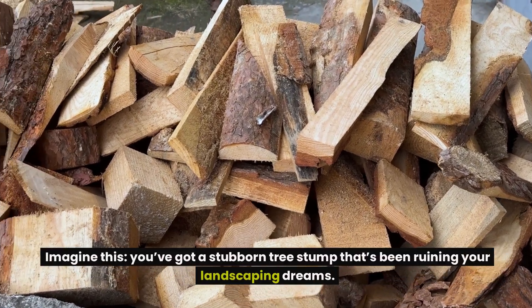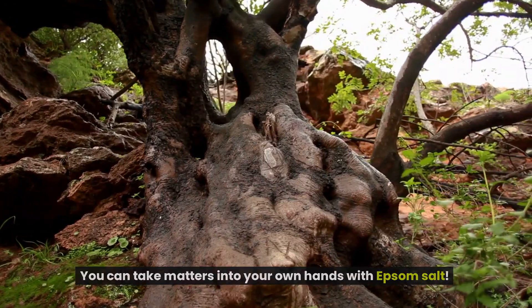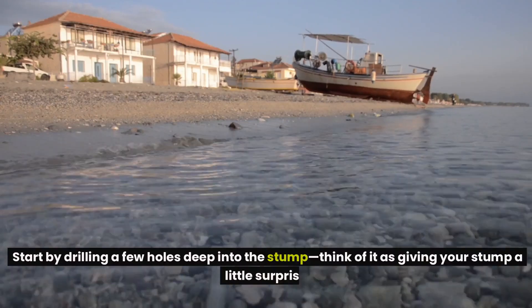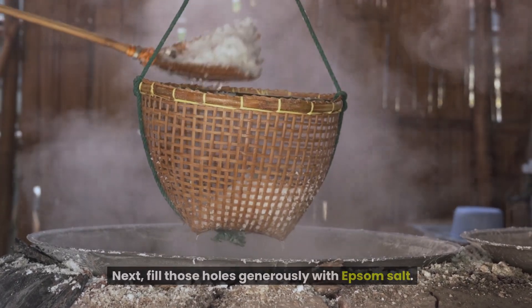Imagine this: you've got a stubborn tree stump that's been ruining your landscaping dreams. Instead of spending lots of money on removal services, you can take matters into your own hands with Epsom salt. The process is surprisingly easy and can yield fascinating results. Start by drilling a few holes deep into the stump, then fill those holes generously with Epsom salt.